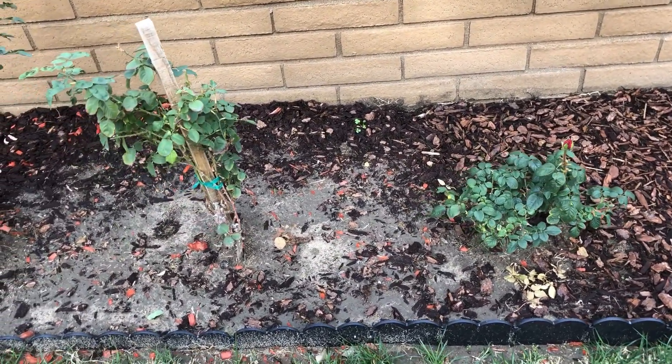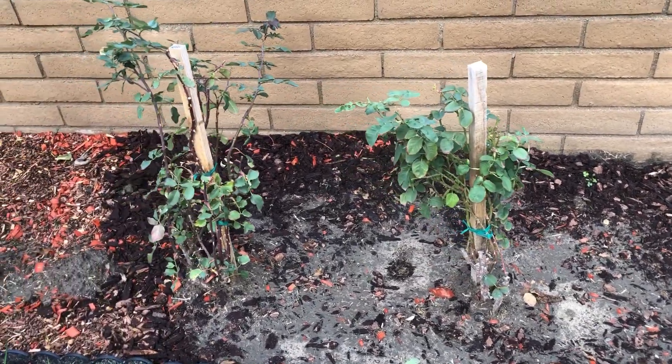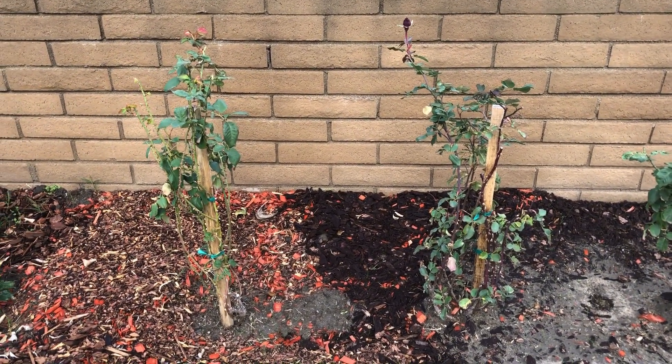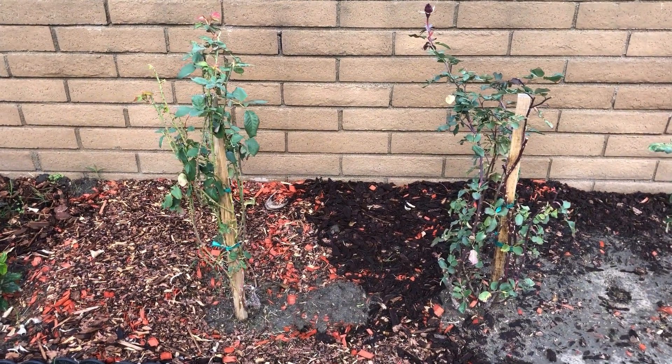I have given some organic all-purpose fertilizer when I planted them and did not have to water them because of the continuous rains in southern California. You can see some damage to the wood shapes due to gopher and rain, but that's okay — we're going to fix that later.